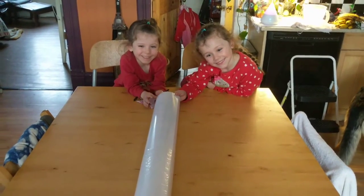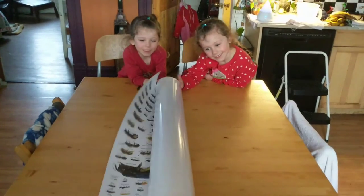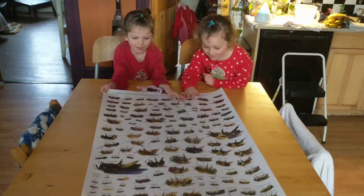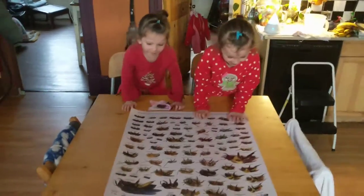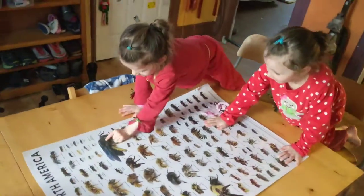We're going to look at it. Okay, let it unroll. Unroll it. Wow, that's the biggest one. This one is the biggest.